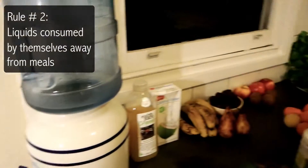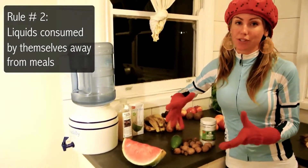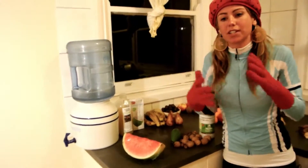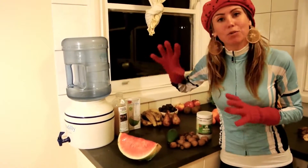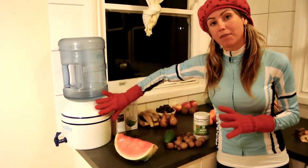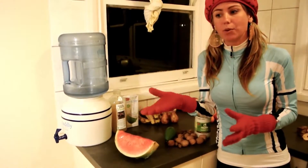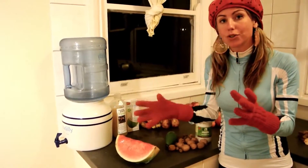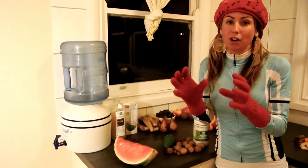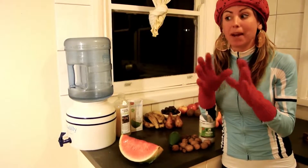Liquids need to be consumed by themselves. Unless you're making a smoothie — then you can add water and juice to the smoothie and it seems to digest fine when being pulverized with the fruit. But otherwise have liquids away from solid food. If you drink some juice, you can have solid food pretty quickly after it. But if you have solid food and then juice, it's not going to digest the best — you should wait at least an hour to an hour and a half, depending on what you've eaten.